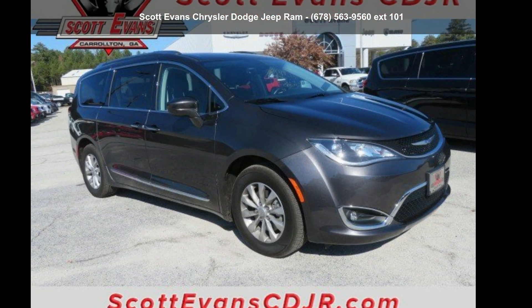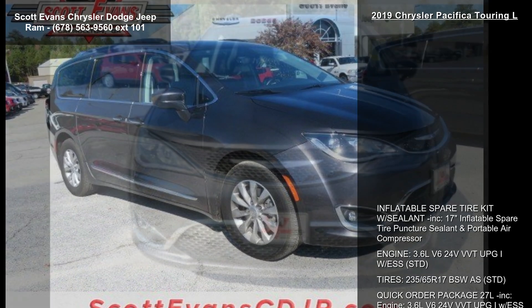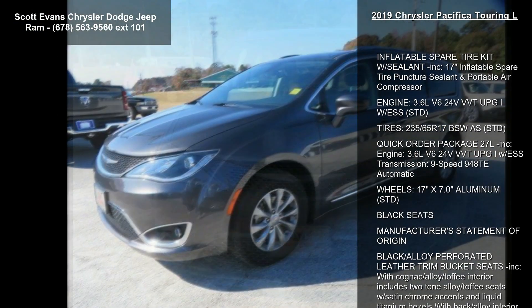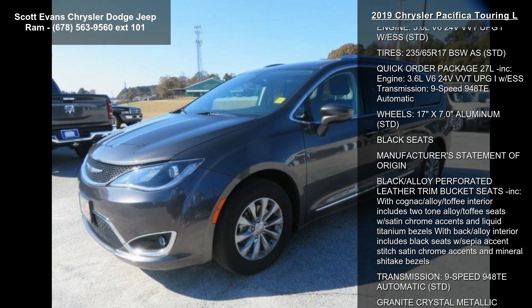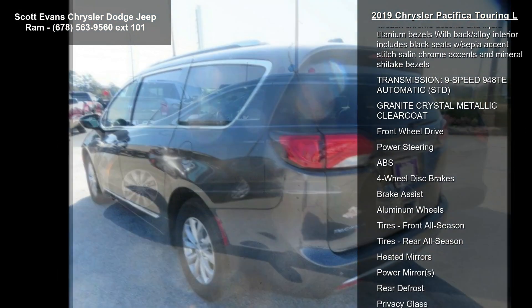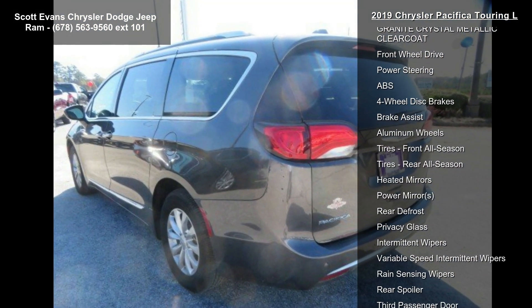Step into the Chrysler 2019 Pacifica Touring L. If you are looking for an automobile with great features, look no further. Enjoy these notable features: inflatable spare tire kit with sealant included, 17-inch inflatable spare tire, and puncture sealant.